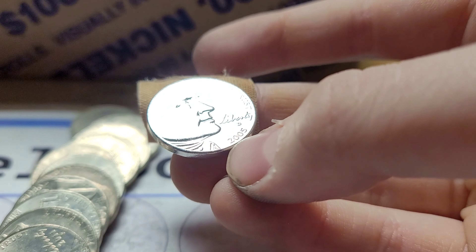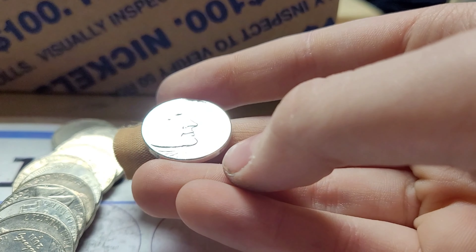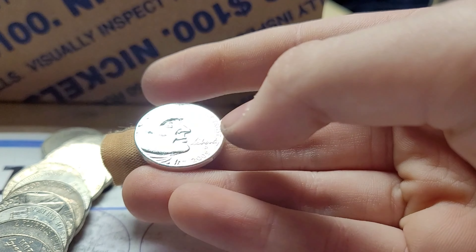I have found a gold plated nickel before, but not a silver plated one. Here is a silver plated 2005 Denver 'Ocean in View — Oh! The Joy' nickel. I can tell it is silver plated — really cool.